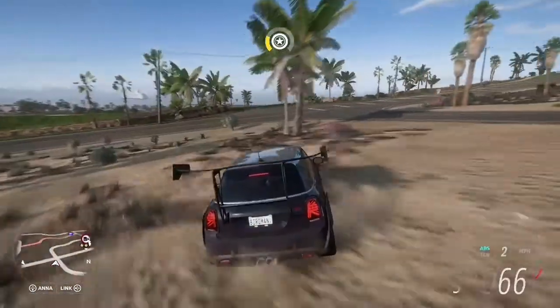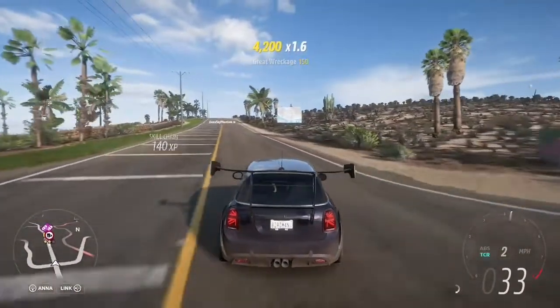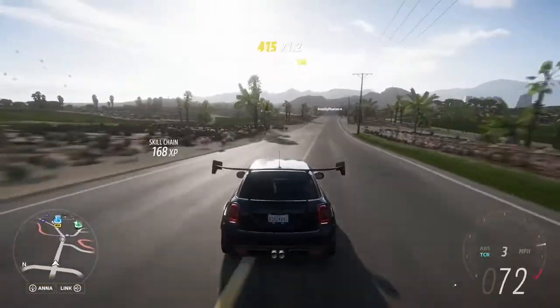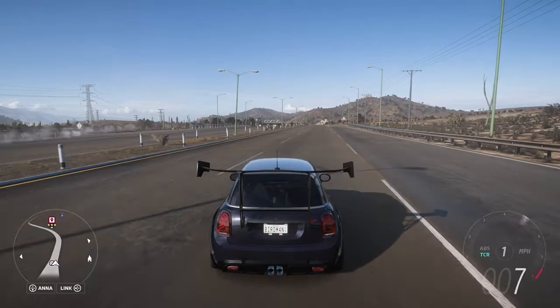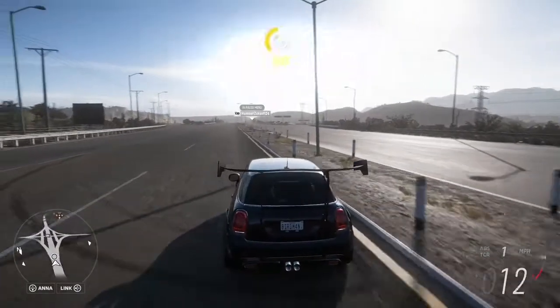I'm just going to quickly crash through every single crash barrier in Mexico and get to the highway. I will see you there. Right, so I've arrived at the motorway, which is the longest in a Forza game — straight up from one corner of the map to the other. Get yourself in position.